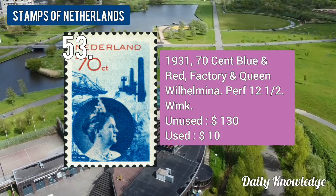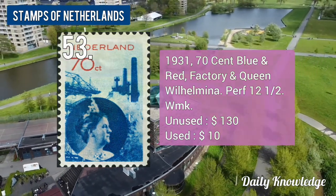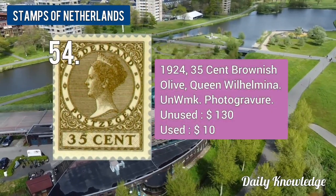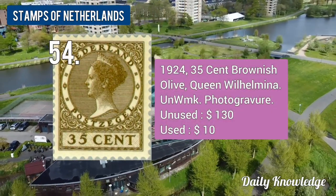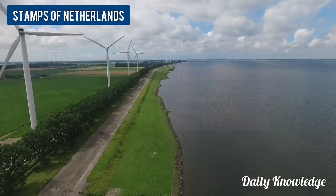The 1931 70-cent blue and red, Factory and Queen Wilhelmina, perforated and watermarked. The 1924 35-cent brownish olive Queen Wilhelmina, unwatermarked and photogravure printing.